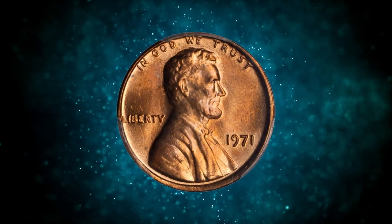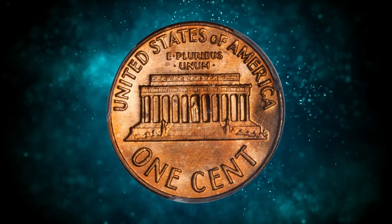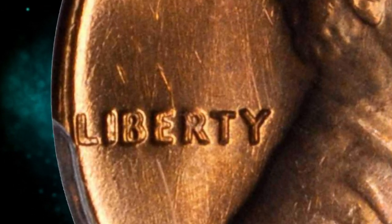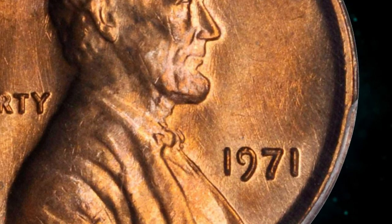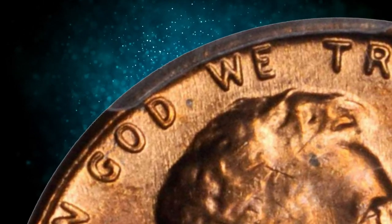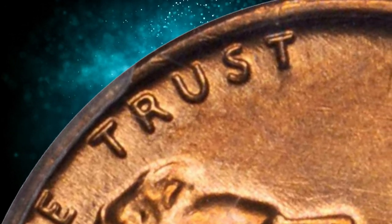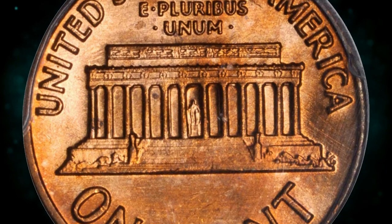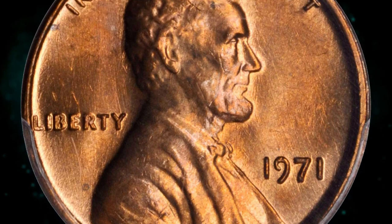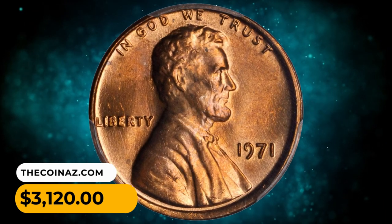Number 13: here is a 1971 Lincoln cent with doubled die obverse, graded MS66 Red by PCGS. This is an easy doubled obverse to spot — doubling is readily evident on the word LIBERTY, IN GOD WE TRUST, and to a lesser extent the date. More prominent is the fact that the obverse was struck from a slightly misaligned die, resulting in an off-center appearance. Bursting with bright satiny pinkish-rose luster, both sides are silky smooth. This fully struck and undeniably beautiful coin sold for $3,120.